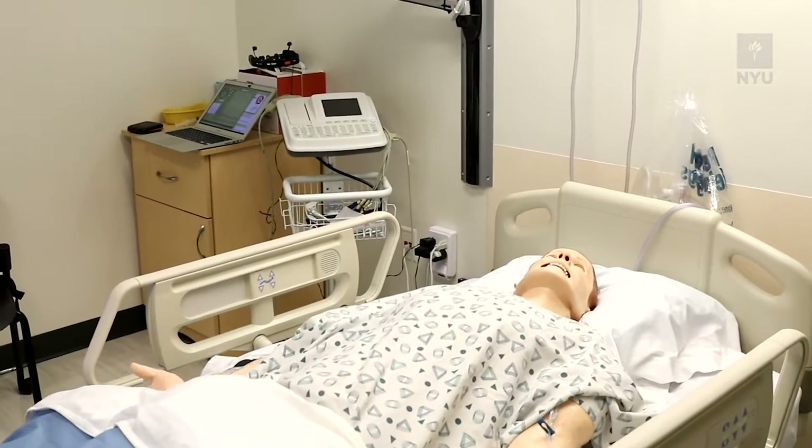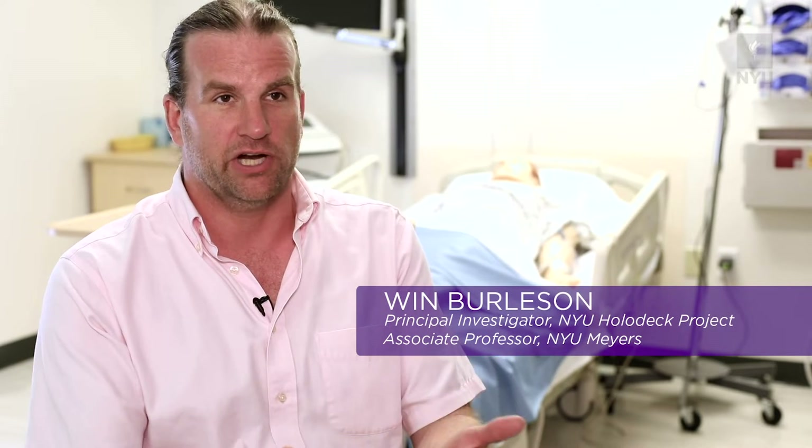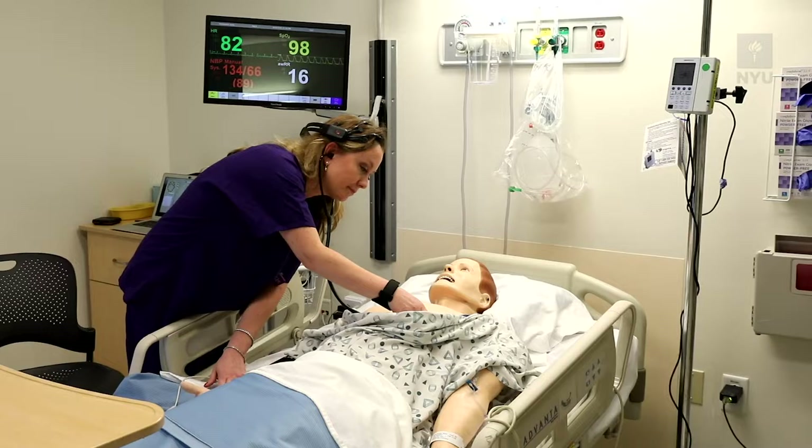The holodeck is a mixed reality environment. We're really creating the future of what the next generation of the classroom could be, the next generation of a patient environment or simulation environment.